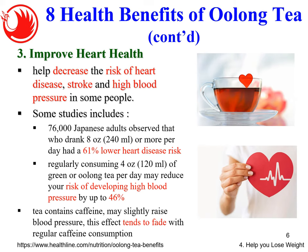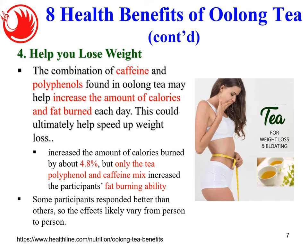Number four, which many people will find likable: oolong tea can help you lose weight. The combination of caffeine and polyphenols found in oolong tea may increase the amount of calories and fat burned each day, helping to speed up weight loss — increasing calories burned by about 4.8%. This effect only works with the combination of polyphenol and caffeine, so drinking coffee alone won't achieve this. You need both: drink the coffee in the morning and drink the tea in the afternoon for a better fat-burning effect.